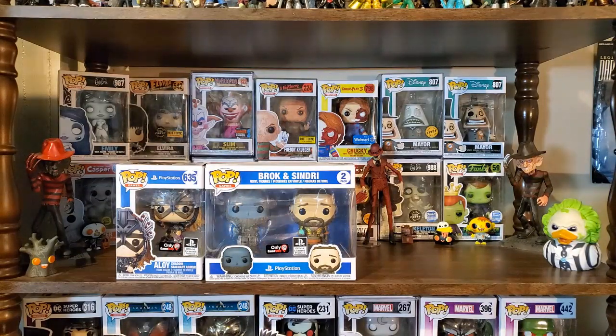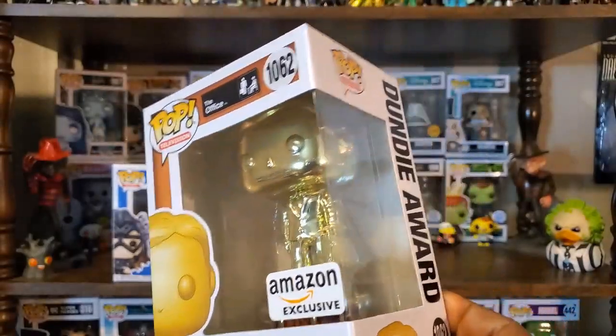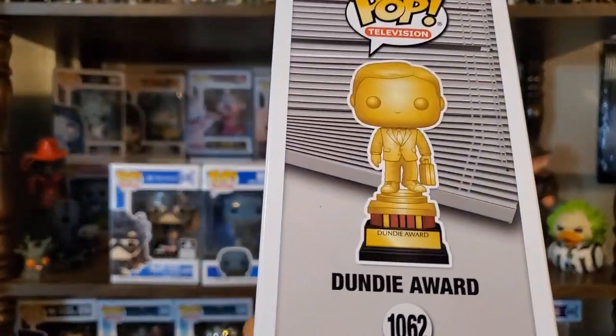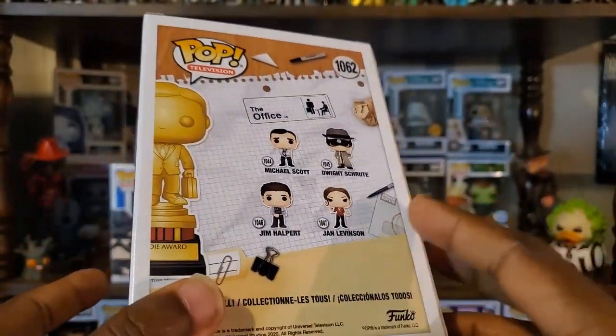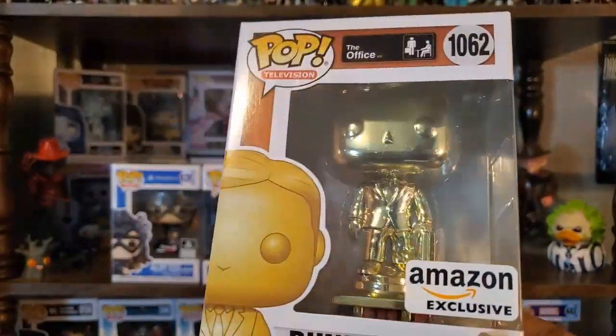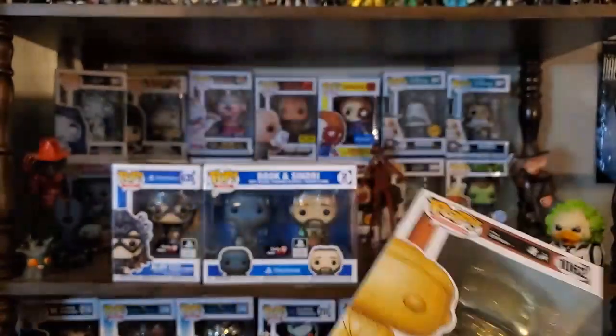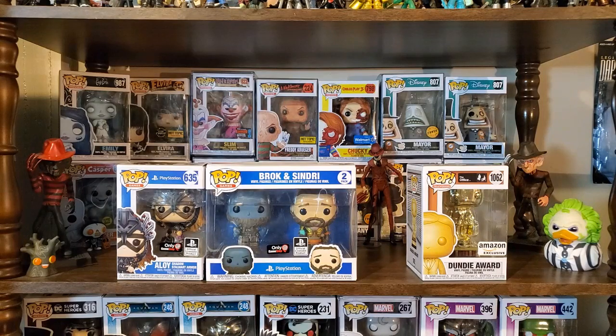This next one is not a video game pop but I'll go ahead and sit it up here as well. I'm very happy that they made this one — it's an Amazon exclusive: the Dundee Award from The Office. It looks really awesome and I'm looking forward to unboxing it. If you're a fan of The Office I think this is definitely one you'd want in your collection. I think it's still available on Amazon. That episode is just classic — really funny.